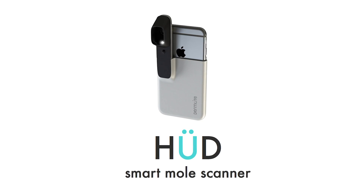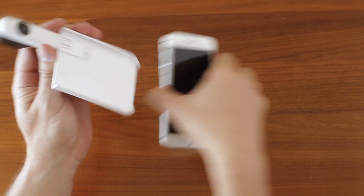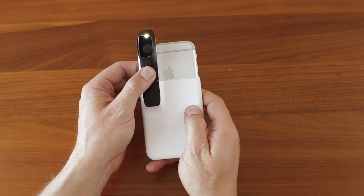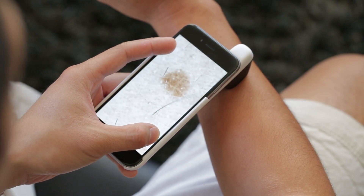That's why we've created Oud. The Oud is a polarized magnifying lens that attaches to any smartphone camera. Once attached, it allows you to take medical-grade images of your moles. Together with our app, you can track your moles for skin cancer warning signs and even share the images with your dermatologist.